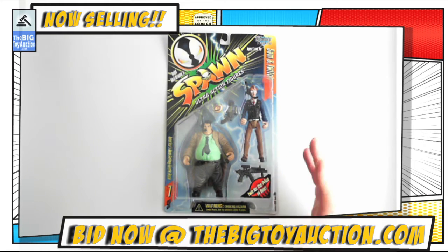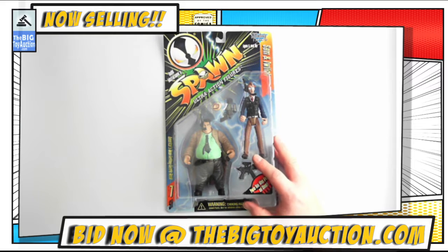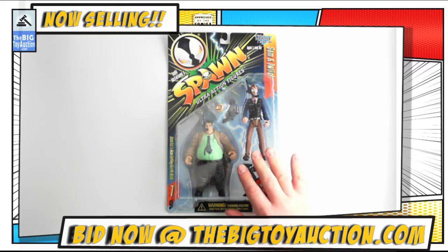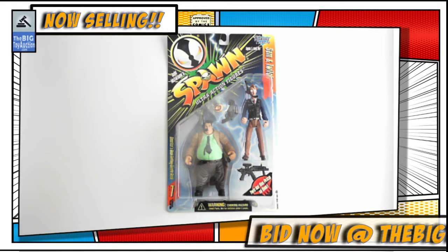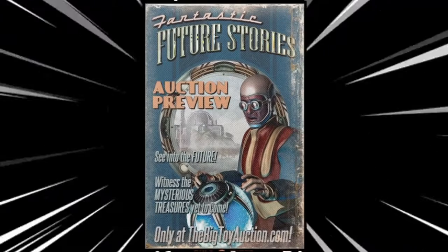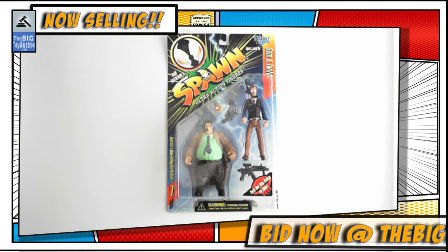You can head on over to TheBigToyAuction.com, leave your pre-bids, check out all the photos, do whatever you need to do to decide if you want to add this to your collection. This is Spawn Series 7, Sam and Twitch. Thank you.